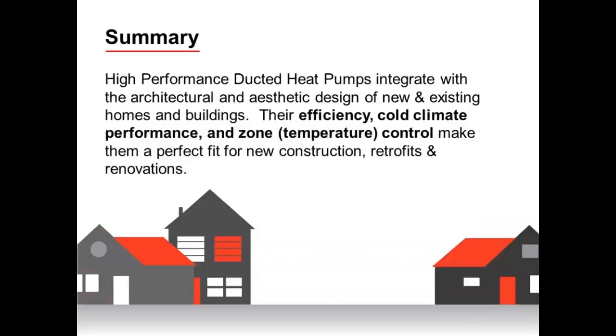Thank you very much — I appreciate everyone's time. This is my contact information. I'm based out of the Chicago area and cover the Midwest. If you have design questions, new homes, retrofits, or multi-family applications you want assistance with, please let me know. I can connect builders and architects with the appropriate contractors to install these systems, and I'm happy to discuss duct design or ERV integration in more depth.